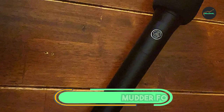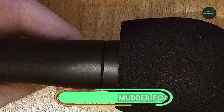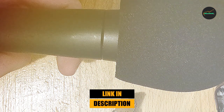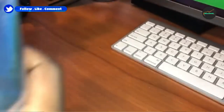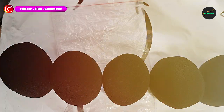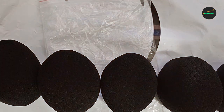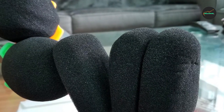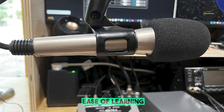Next at number 4, we have the Mudder Foam Mic Cover. It is a simple but effective way to protect your microphone from wind noise and other unwanted sounds. It's made of high-quality foam that is dense enough to block out wind, yet light and acoustically transparent enough to not affect the sound quality of your recordings. The Mudder Foam Mic Cover is also very durable and easy to install, fitting snugly over most standard handheld microphones and easily removed and cleaned when needed.